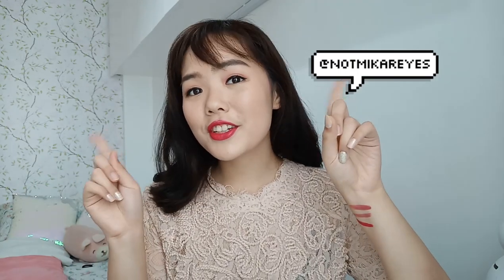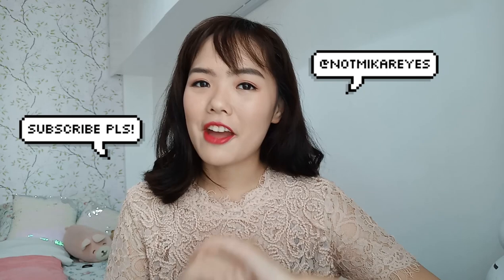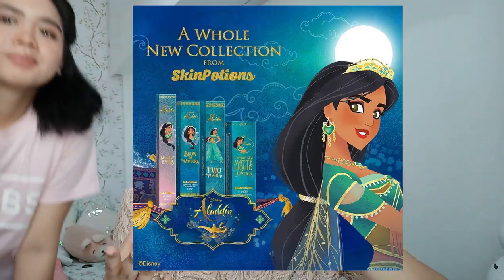Hey guys! Welcome back to my channel. It's Nami Korea. If it's your first time here, hi! I hope you subscribe to my channel because I'm making videos every week. For today's video we are going to check out the Aladdin x Skin Potions collaboration with Disney. I'm super excited — I saw Aladdin at the premiere with Skin Potions, got to see the products, and they're really beautiful. I really want to see if it will work for my skin and for you guys. This is a really honest review.